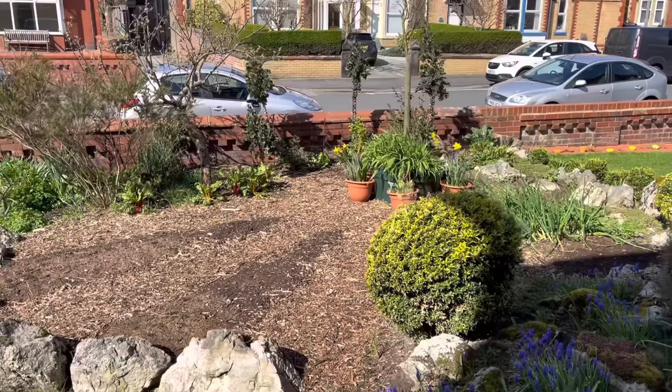Hope you like this quick video. My name is Steve. This is the Seaside Kitchen Garden and Allotment channel, and I'll see you soon.